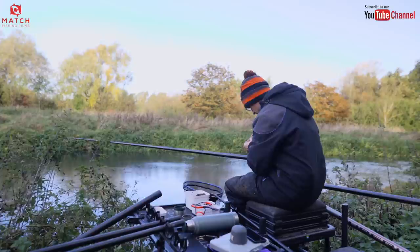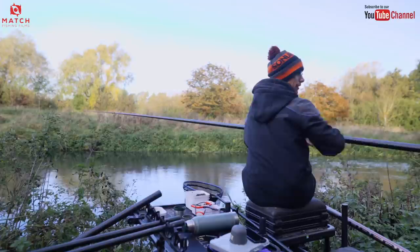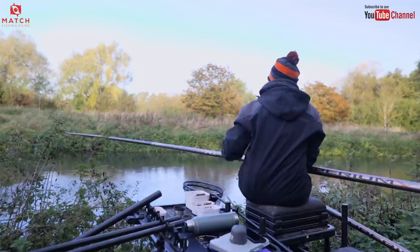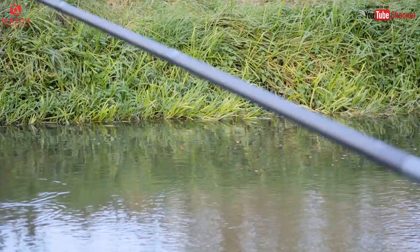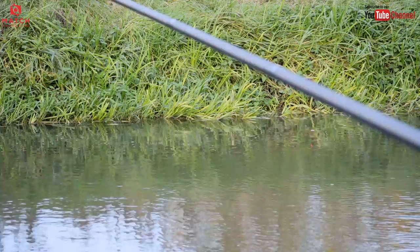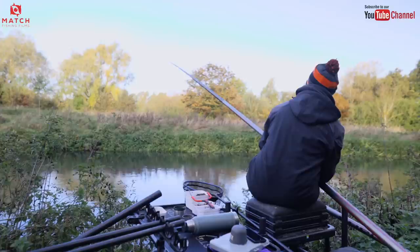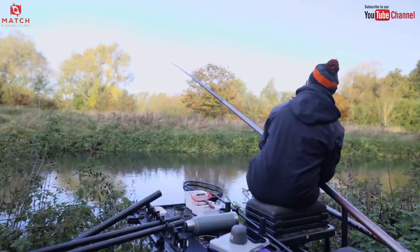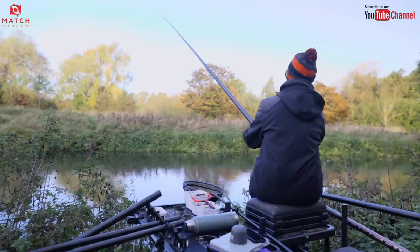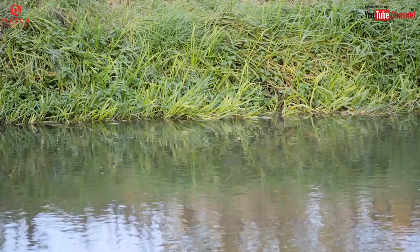Right, let's have a go over there. Not fed it for long, but we're only here for a short session, so I'm going to start on a single caster and just see what happens. Hopefully we'll get some bites but it's quite fast - I might need a different rig to be honest. I'll put that just upstream. It took a few chucks to get into this. It's really fast. Oh my God. Looks a bit good. What have we got? It looks a bit good straight away - what have we got? Chub, I think. Yeah.